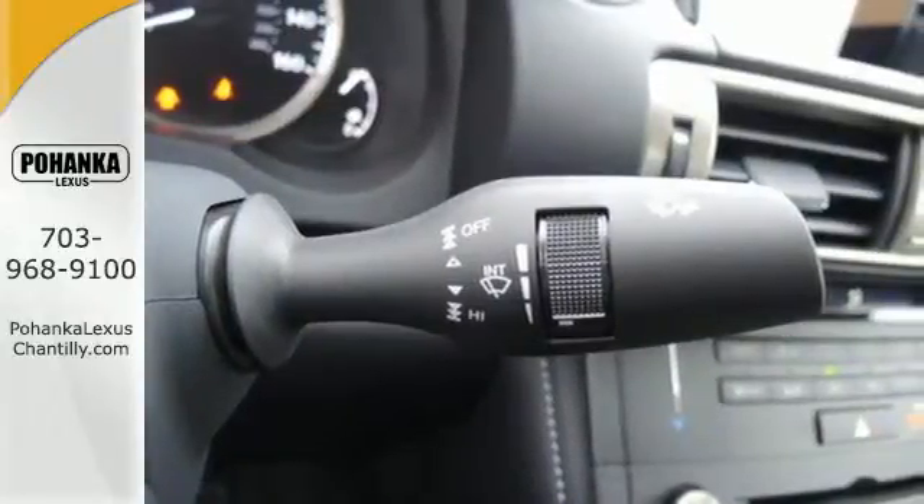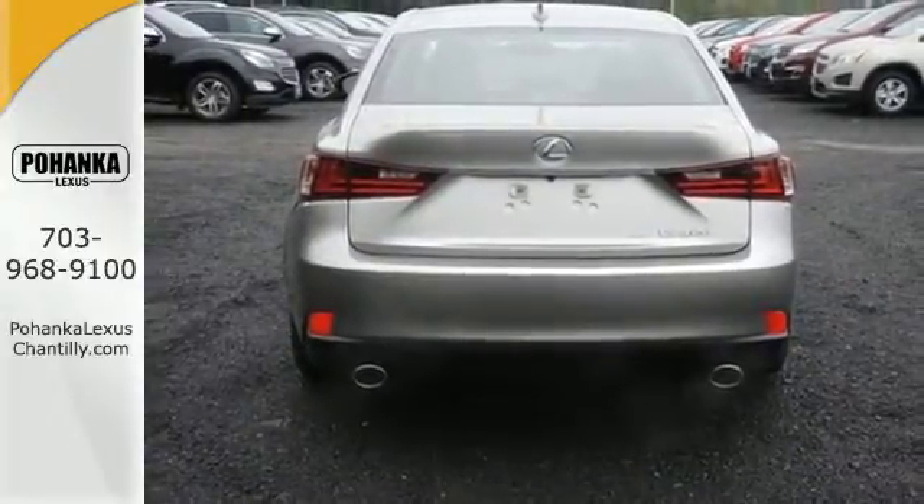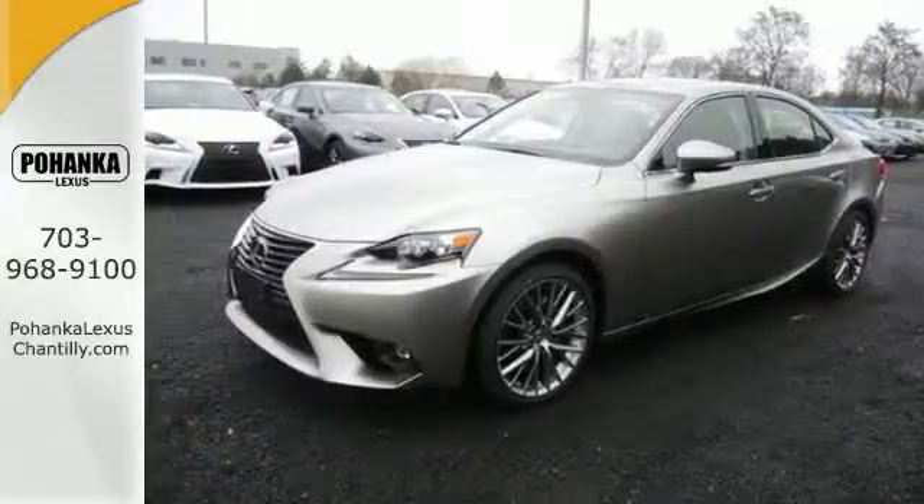The Driver's Command Center delivers a gratifying experience with touch-based climate controls, a color multi-information display, center console controller, and Lexus Inform.